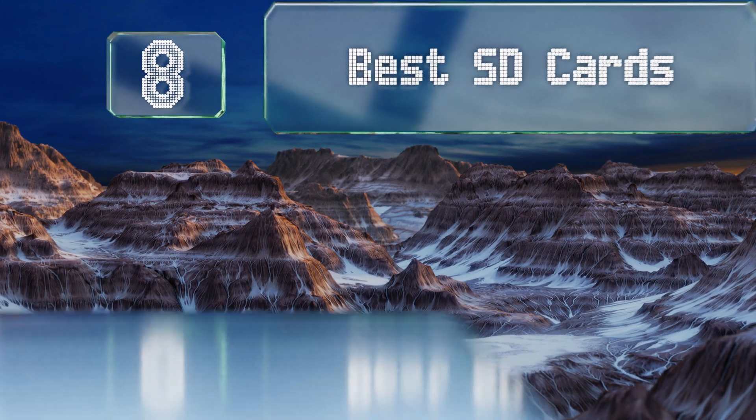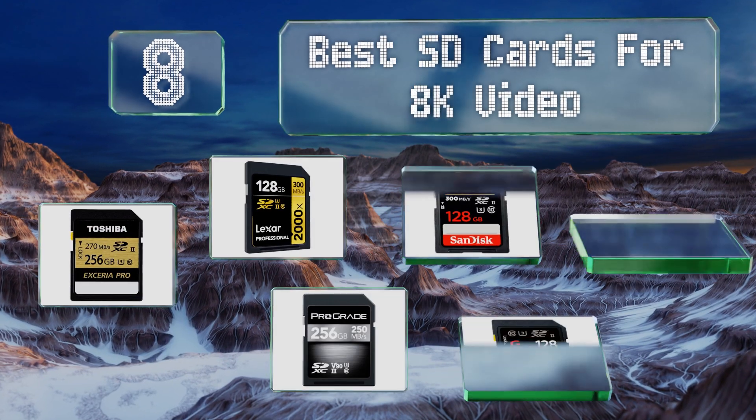EasyVid presents the eight best SD cards for 8K video. Let's get started with the list.